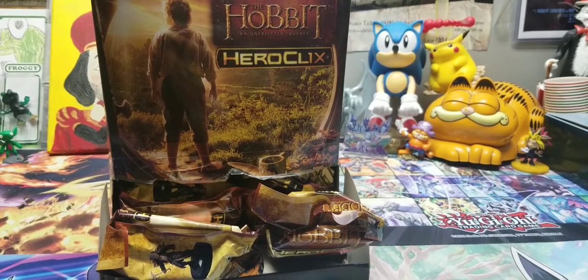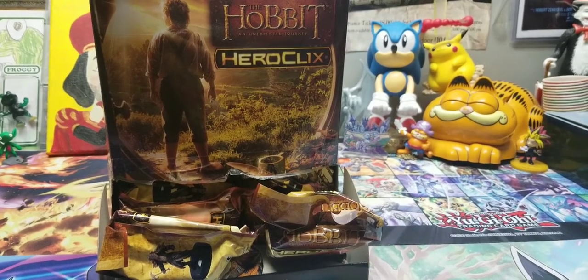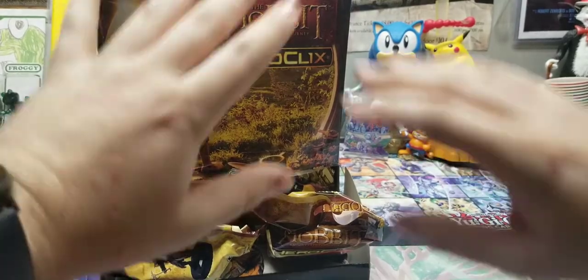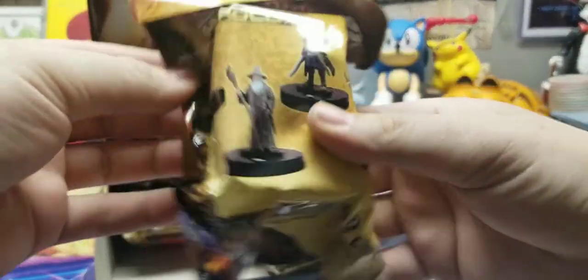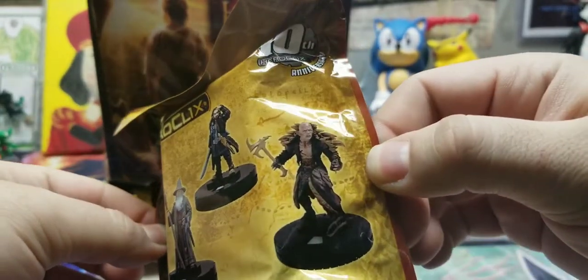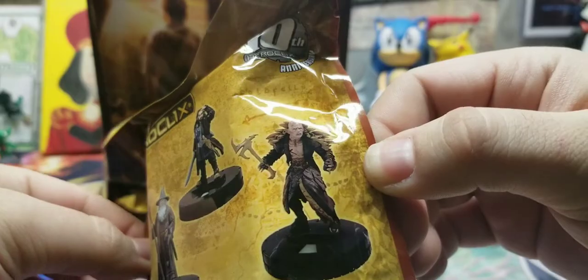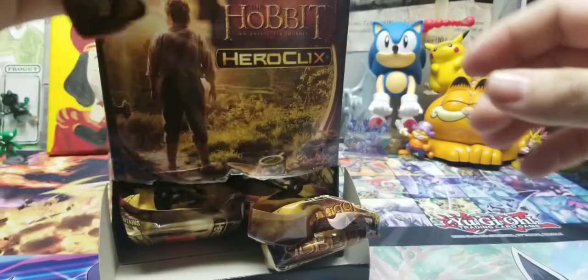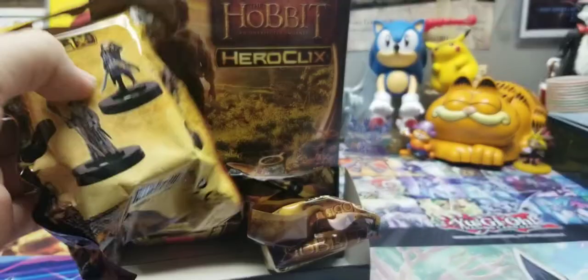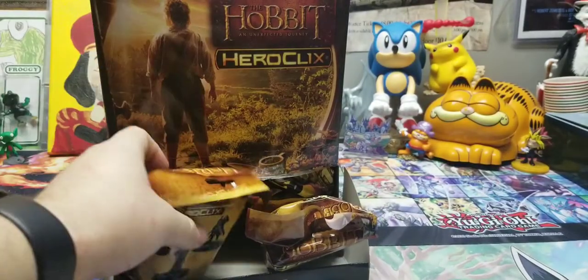There's only about 22 of these in there - I think there was like 23, but I actually opened one to see what was going on. Because with figures like this, you see the back and of course it's the big ones - you got Bilbo, Gandalf, Thorin, and I'm guessing that's the Pale Orc or Bolg or whatever. I don't remember. He has like a sword arm so I don't even know who this guy is.